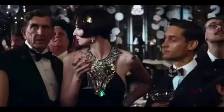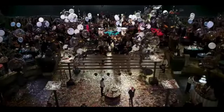I beg your pardon. Mr. Gatsby would like to speak to you. Alone.